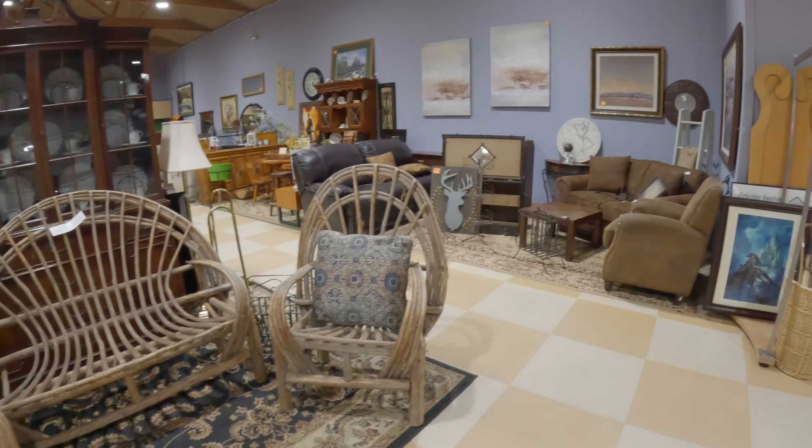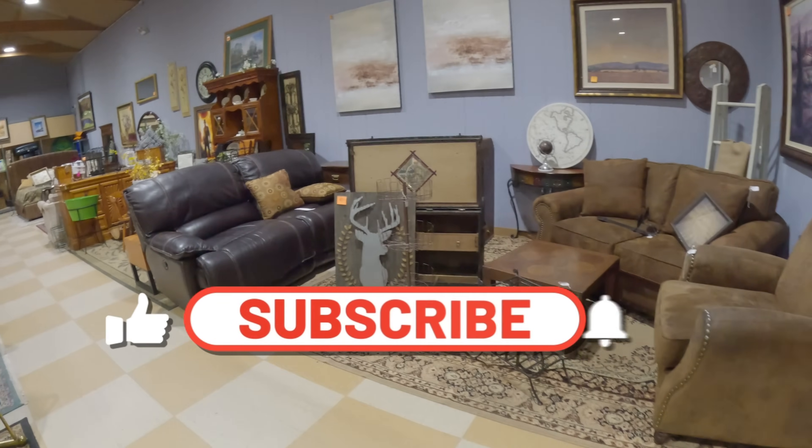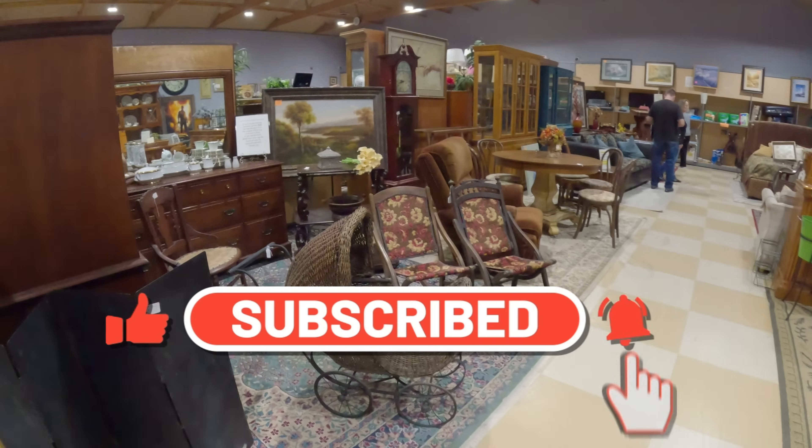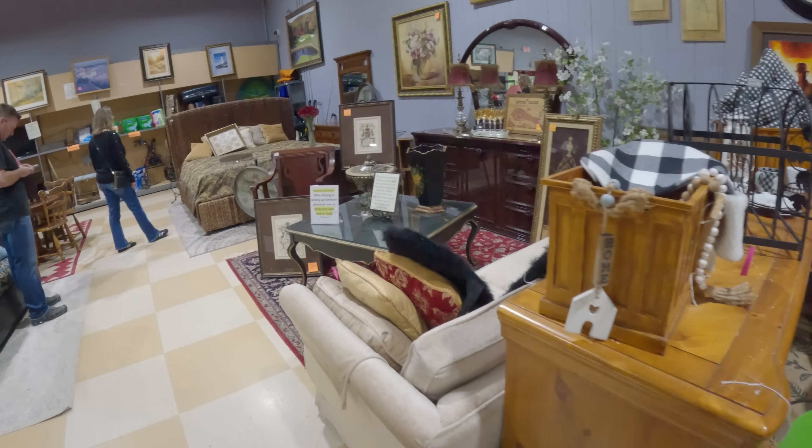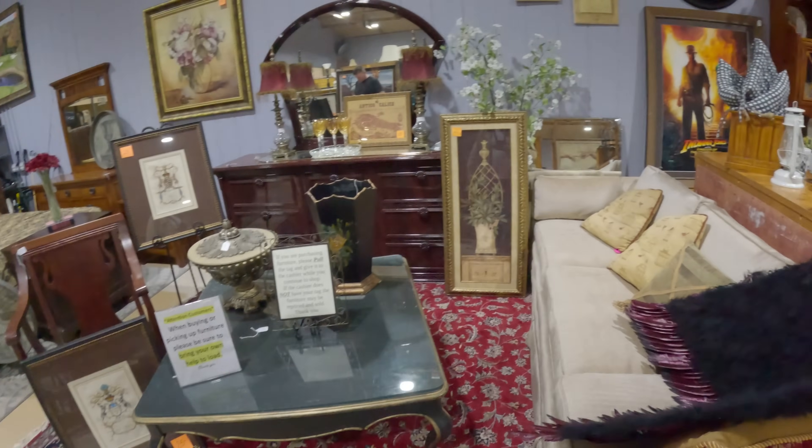Please remember to like and subscribe to the video, because it helps push the video out there so others like you can find it and also find other great things to be able to flip on eBay for a profit.